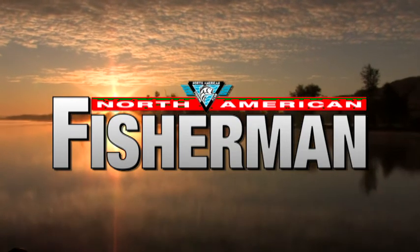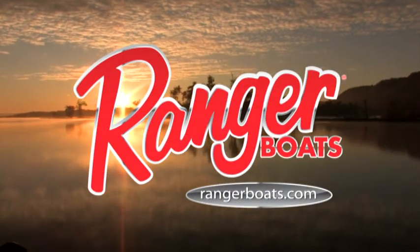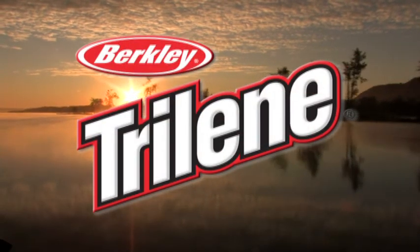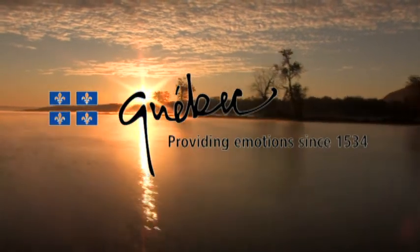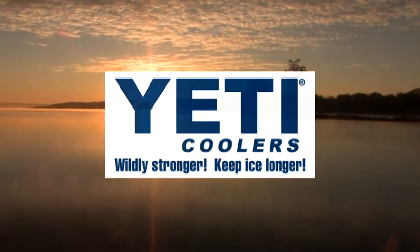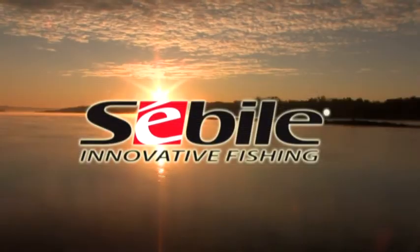North American Fisherman is brought to you by Ranger Boats, still building legends one at a time. By Berkeley Trilene — anglers trust Berkeley Trilene, America's strongest. Quebec, providing emotions since 1534. Yeti Coolers, wildly stronger, keeps ice longer. And by these other fine sponsors.